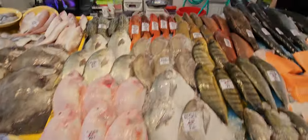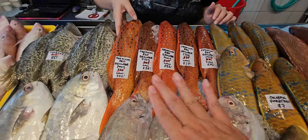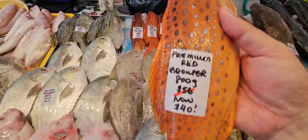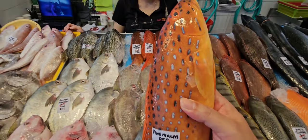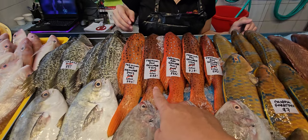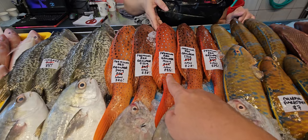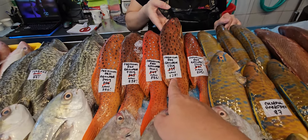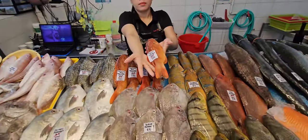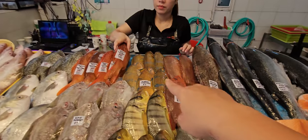Up here we have premium red groupers — heavily discounted. 800g: was $56, now $40. 750g: was $53, now $38. 700g: was $49, now $35. 550g: was $39, now $28. 500g: was $35, now $25 — that's $10 off already on your premium red groupers.